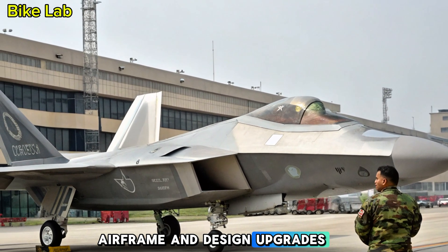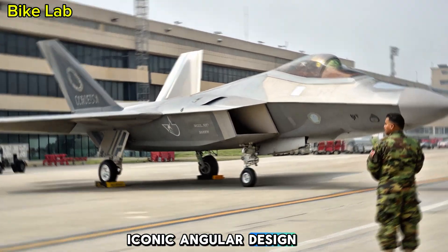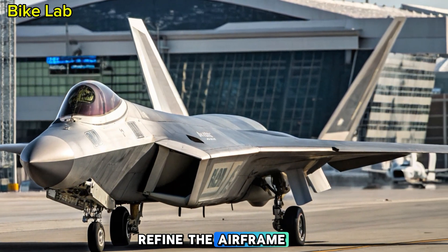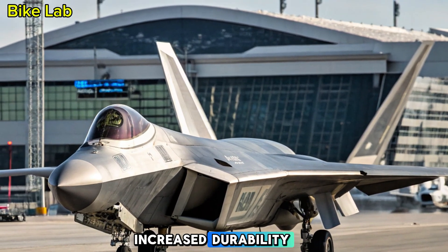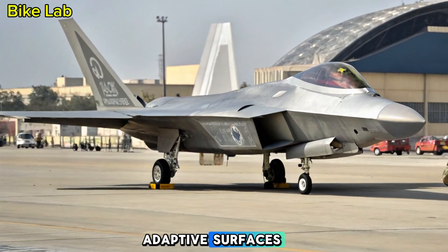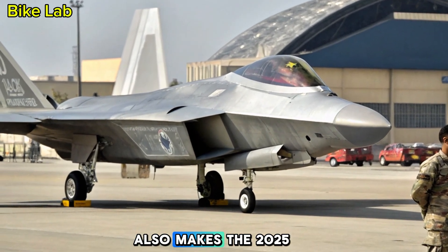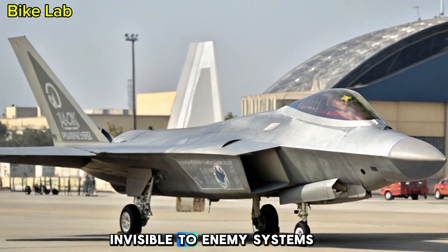Airframe and Design Upgrades: At first glance, the 2025 Raptor retains its iconic angular design, optimized for radar evasion and aerodynamic superiority. However, Boeing and Lockheed Martin have collaborated to subtly refine the airframe using next-generation composite materials. These new materials offer increased durability, reduced weight, and improved stealth capabilities. The aircraft now incorporates adaptive surfaces that subtly adjust mid-flight to maintain radar-evading profiles, and advanced thermal signature management makes the 2025 model even harder to detect by infrared sensors.